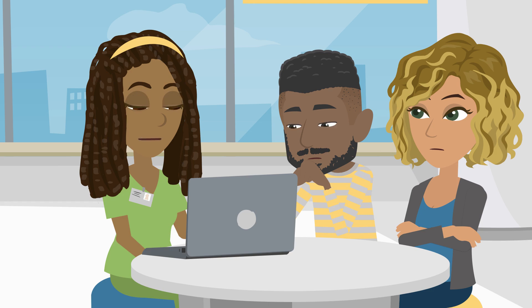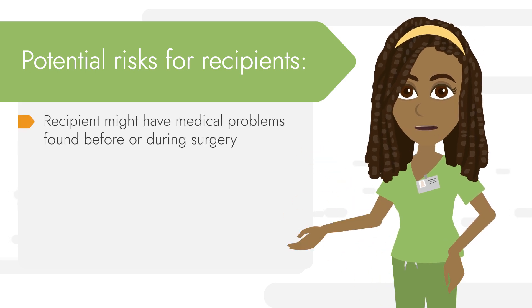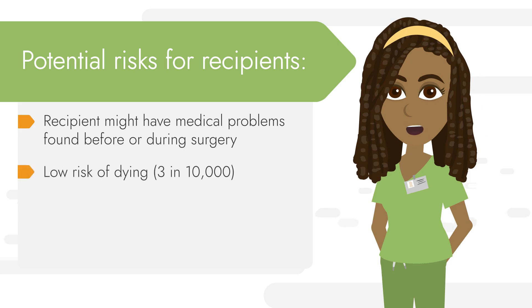After surgery, doctors will continue to watch your blood flow to and from the kidney for bleeding and infection, and make sure your kidney isn't being rejected. Like any surgery, it comes with some risks. During surgery the recipient might have medical problems which could stop or complicate the transplant, such as bleeding or problems from anesthesia. There is a low risk of dying from any surgery including kidney transplant, but this risk is very low — about three in every 10,000 surgeries.